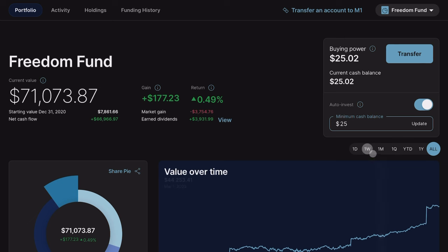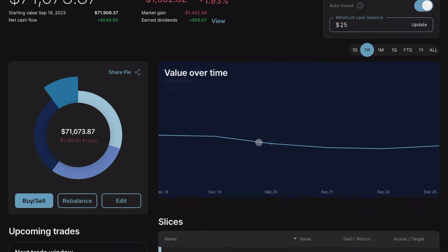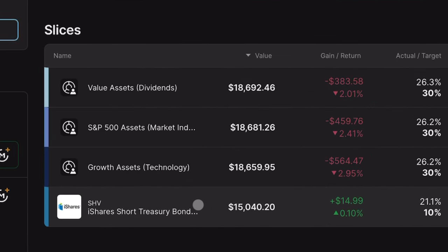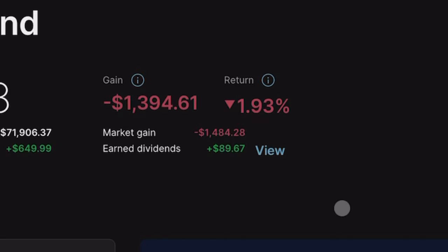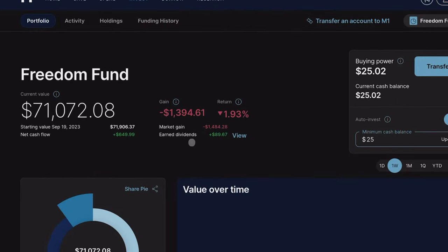My portfolio is doing just fine. In the past week we're down about 2%. A lot of this is because I now have a pretty large bond position. My equities over the past week are down about 2.5% overall. And what really excites me is this number right here of $89.67 in dividends — I think that's from SCHD. It has yet to actually come in but SCHD just finally paid their quarterly dividend.